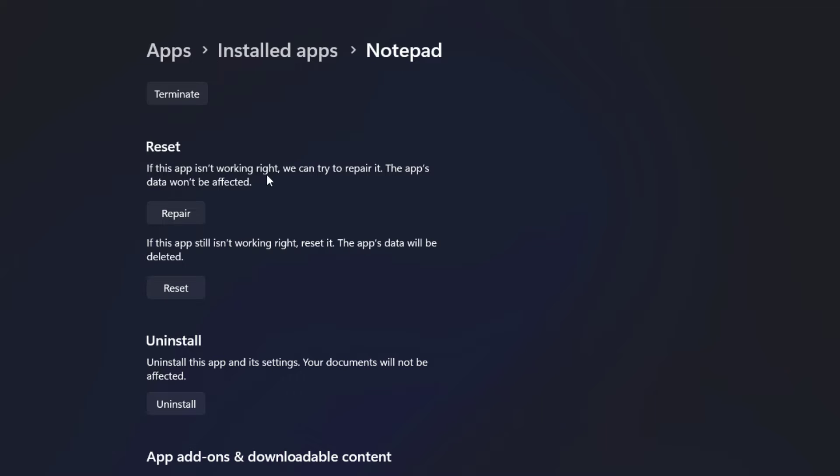If this app is not working right, we can try to Repair it. The app's data won't be affected. Now click on Repair and check the Notepad app. If you see the app is still not responding, not working, not opening, then you can again come here and click on the Reset option.